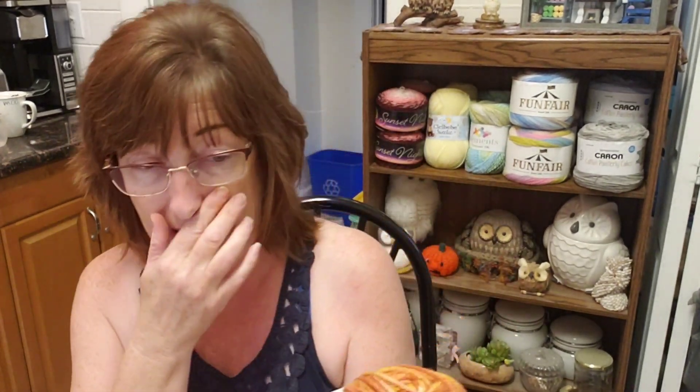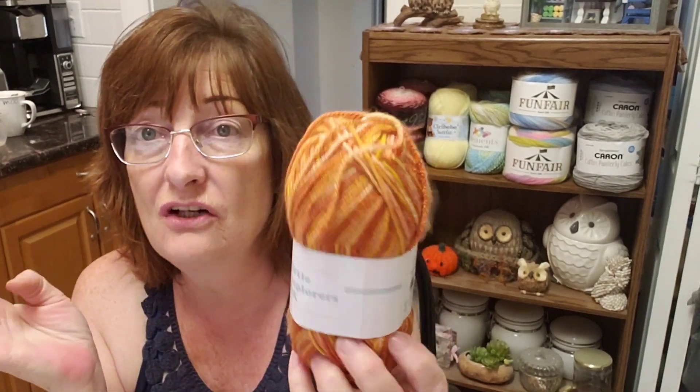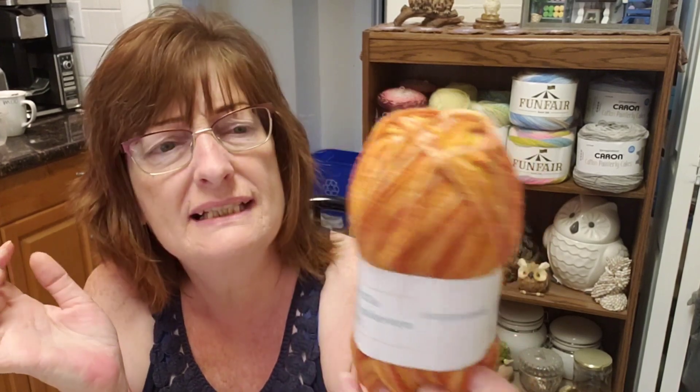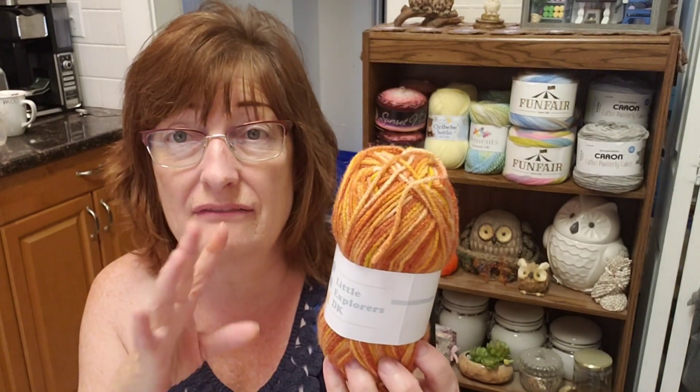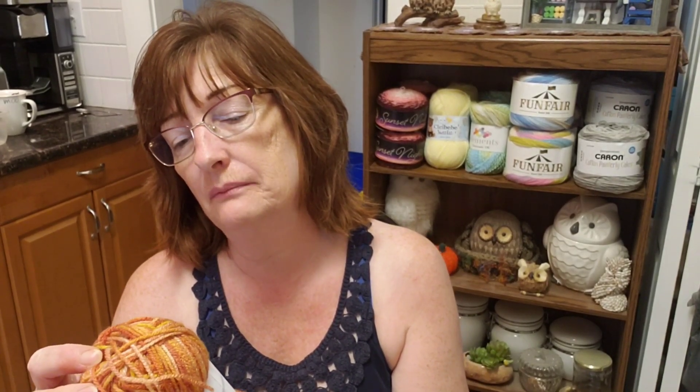This one is from the Knitting Network — Little Explorers DK. DK is a three weight yarn, so you get some yarn from a British company. This was in a mystery box — I got two mystery boxes, you should look at that video if you haven't seen it. It's three weight and there's 150 meters, 164 yards.